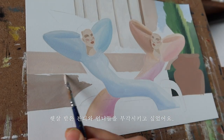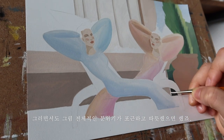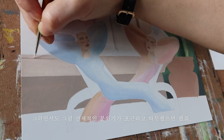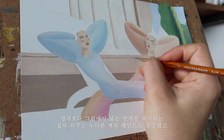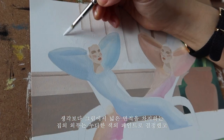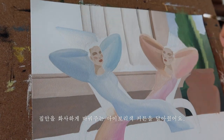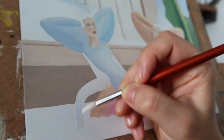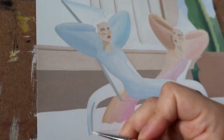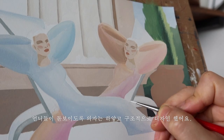햇살 받은 잔디와 언니들을 부각시키고 싶었어요. 그러면서도 그림 전체적인 분위기가 포근하고 따뜻했으면 했죠. 그림에서 넓은 면적을 차지하는 집의 외부는 누디한 색의 페인트로 결정했고, 집안을 화사하게 바꿔주는 아이보리색 커튼을 달아줬어요. 언니들이 눕기 좋도록 의자는 하얗고 구조적으로 디자인했어요.